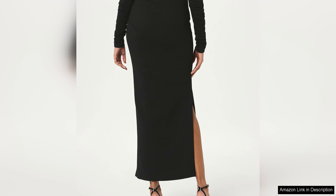Whether paired with a sleek blouse for a formal event or a simple t-shirt for a more casual look, the draped maxi skirt adds a touch of glamour to any outfit. The skirt is also incredibly flattering, with its draped design creating a slimming effect that accentuates the waist and elongates the legs.